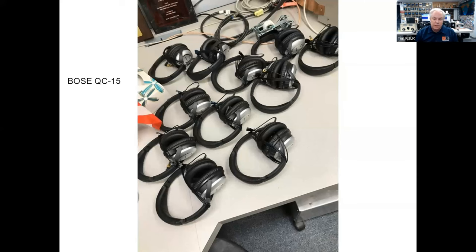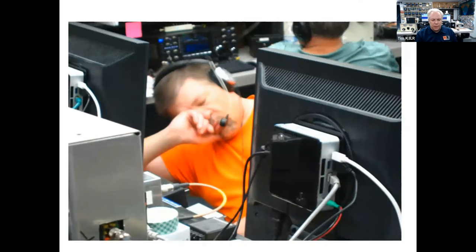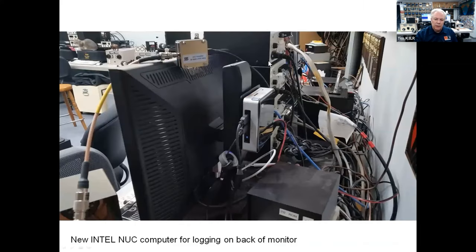We use the Bose QC15s for our headphones — active noise-canceling. At every position, the IC-7851 — just a robust, rugged radio with fantastic ergonomics. My good friend Al N5UM comes up and operates 75 meters during the phone contest with me on 75. Sometimes Al takes a little nap at about 4:30 in the morning — that's okay. We've replaced all the desktop computers with these Intel NUCs — a full Windows computer that runs on 13.8 volts with a solid-state hard drive. This is what does all the logging. It's very efficient from a size perspective and it's RFI-quiet.